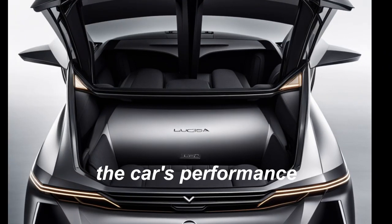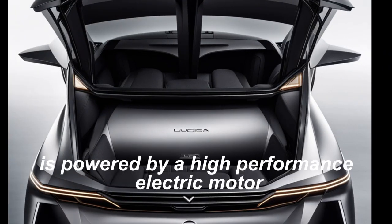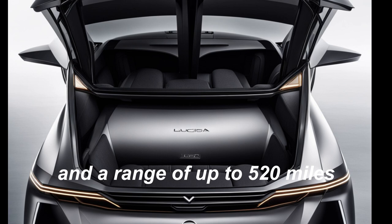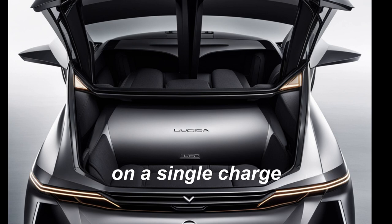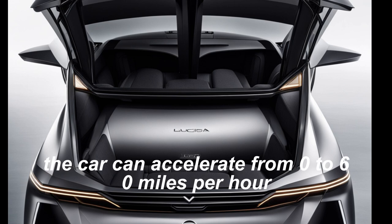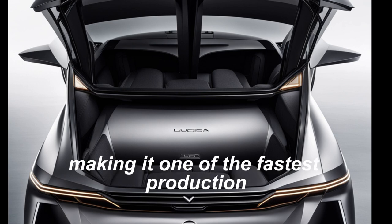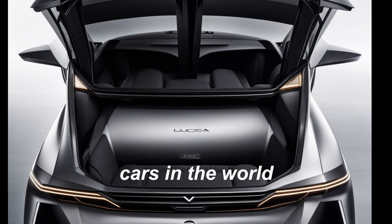The car's performance. The Lucid Gravity is powered by a high-performance electric motor that delivers an impressive 1050 horsepower and a range of up to 520 miles on a single charge. The car can accelerate from zero to 60 miles per hour in just 2.5 seconds, making it one of the fastest production cars in the world.